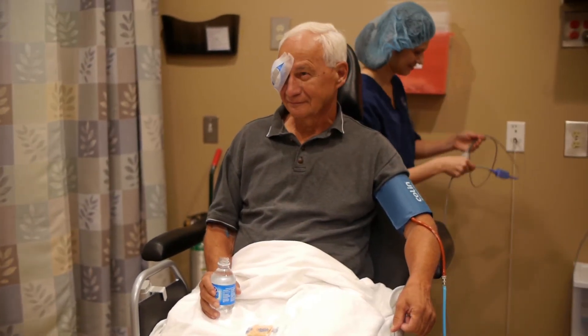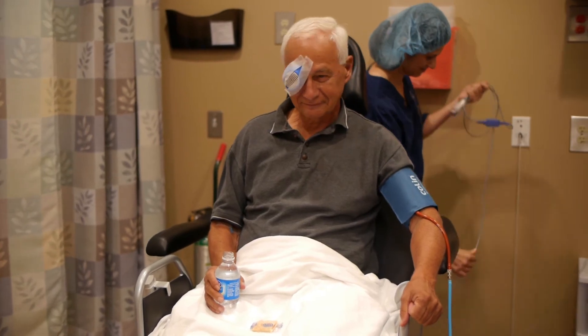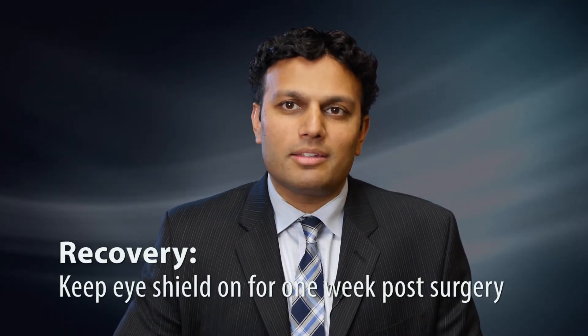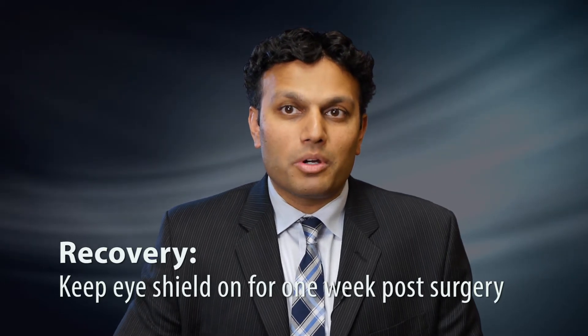Patients are amazed at how well they can see the evening after the surgery. While they have to keep a shield over their eyes, some may even see well through the small holes in the shield, and by the next day they've recovered almost 80 to 90 percent. The shield is there to protect your eye from being rubbed, so keep it on for about a week after the surgery. Aside from that, most people return to work the next day or even two days after the surgery.